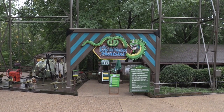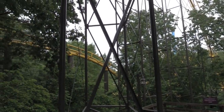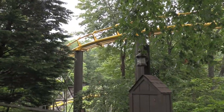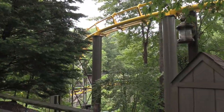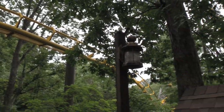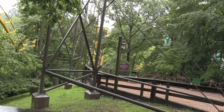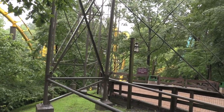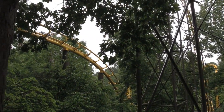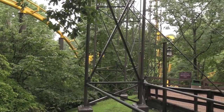This yellow roller coaster is called the Loch Ness Monster. It's kind of difficult to show you the whole layout because it is all throughout the trees, but this is definitely a fun coaster — I remember riding it the last time I was here. I actually have on-ride footage if you'd like to check out all my ride footage from Busch Gardens Williamsburg back in 2015 — just look for the folder 'Busch Gardens Williamsburg Rides.'